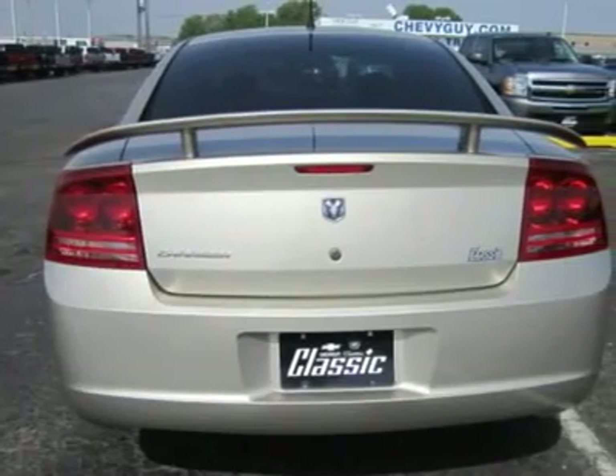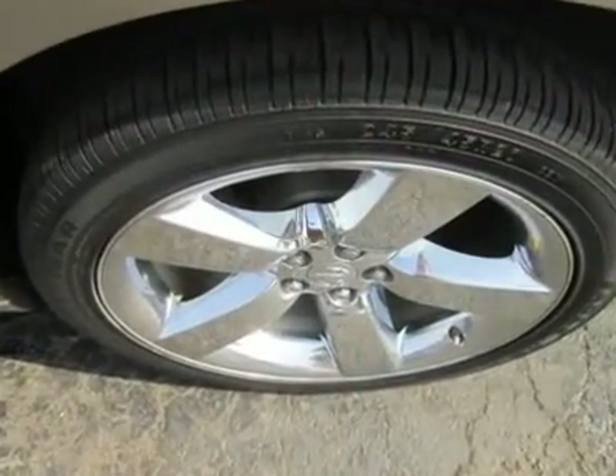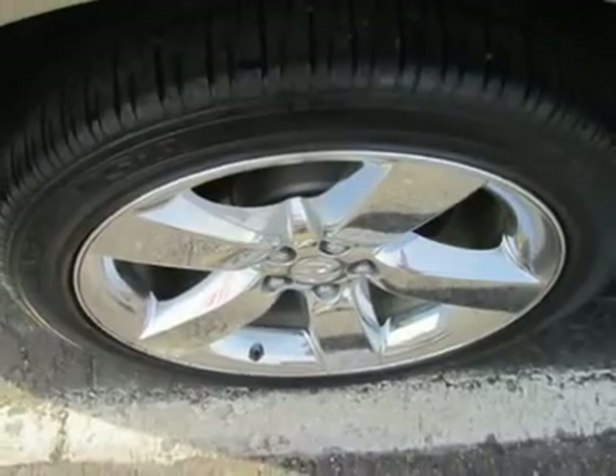The Charger illustrates just how multi-talented and accomplished today's high-performance cars are compared to the unidimensional hot rods of yesteryear. It has all the pavement-ripping, gut-thumping power of the old muscle cars, but it's packaged with modern creature comforts and tempered by handling competency.